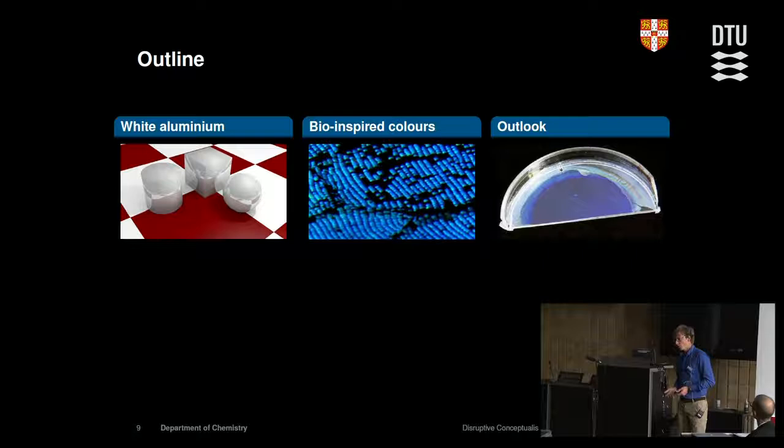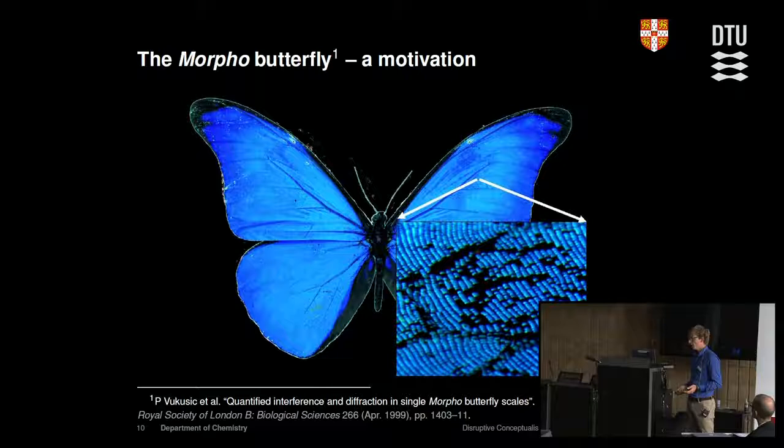Now I'll focus on my contribution and how we took the bioinspiration approach. The most classical example when it comes to colors, visual appearance, and so-called structural colors in my field is the morpho butterfly. It has a really brilliant metallic blue appearance, much more brilliant than what you could achieve using any dye. This has intrigued scientists for quite a few years, and with recent nanotechnology — within the last 20 to 30 years — we've been able to investigate this much further, sparking off a lot of related work.